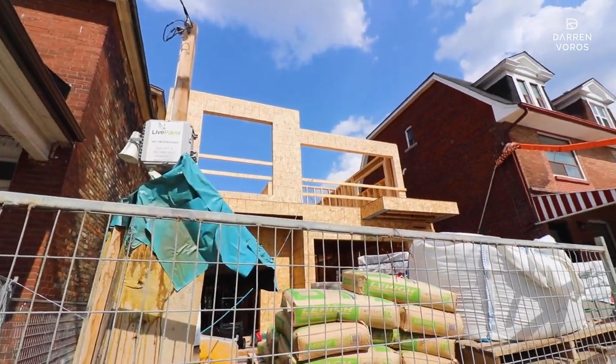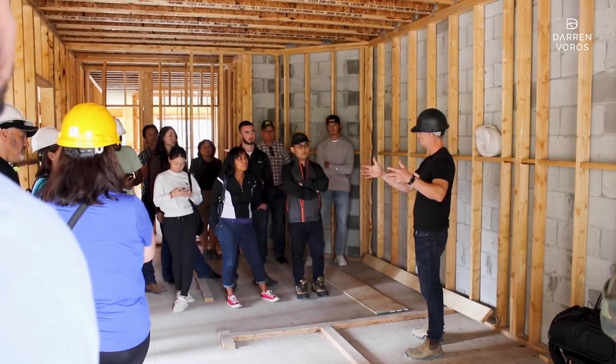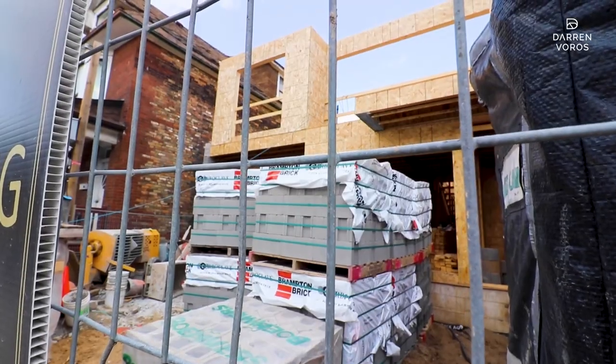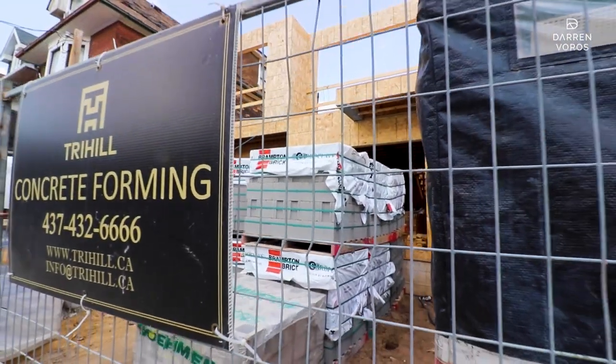Welcome, and thank you guys all for coming here. Obviously this is our project at Dufferin Street. We kind of thought we'd capture some questions that you guys might have throughout the process. We got this property in spring of 2022 and picked up this project — it was already building permit approved. So we bought it from somebody else, and they had gone through all the process of getting the zoning approved and changed.